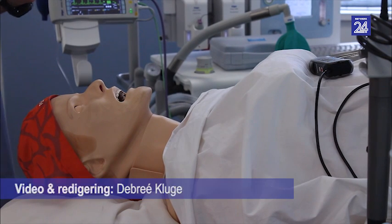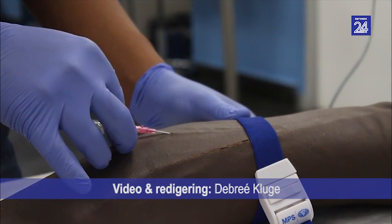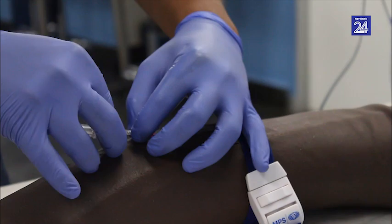In the Clinical Skills Centre of the University of Cape Town's Simulation Laboratory at Groote Schuur Hospital, there are students working through various scenarios.